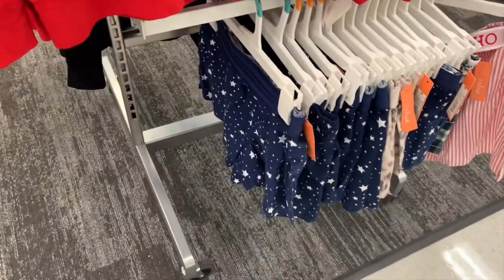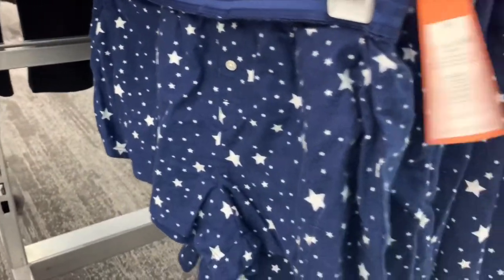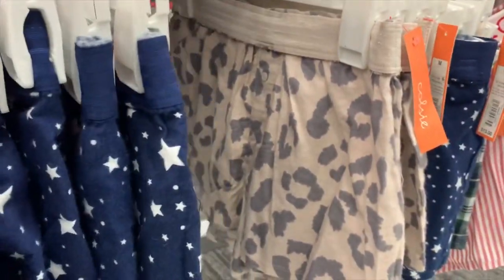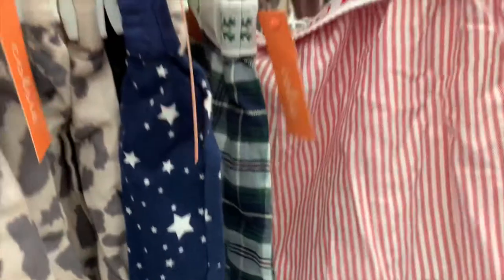You can get these boxer shorts to match and they're $13. They have this one with stars on it, then they also have this camo print one, and then they also have this plaid one. They only have one left of this one that says 'Ho Ho Ho.'